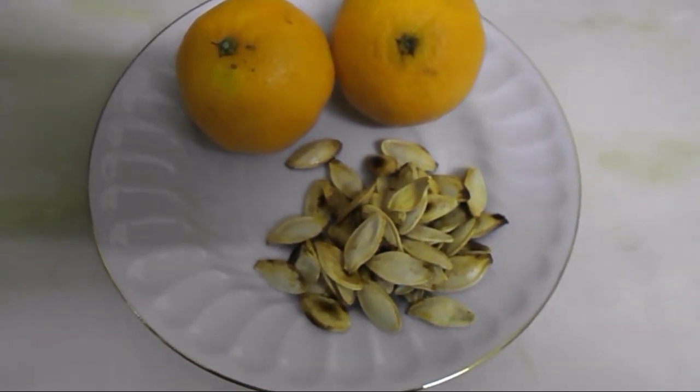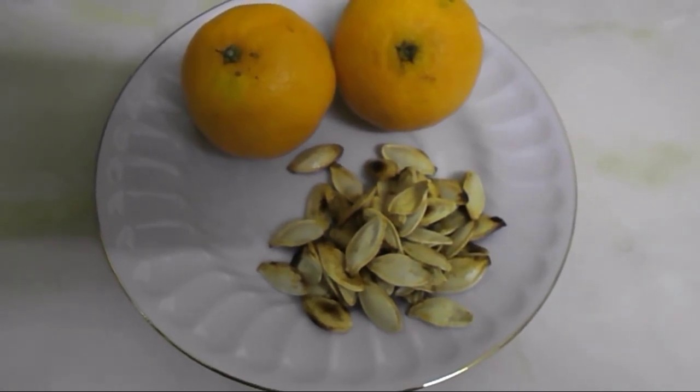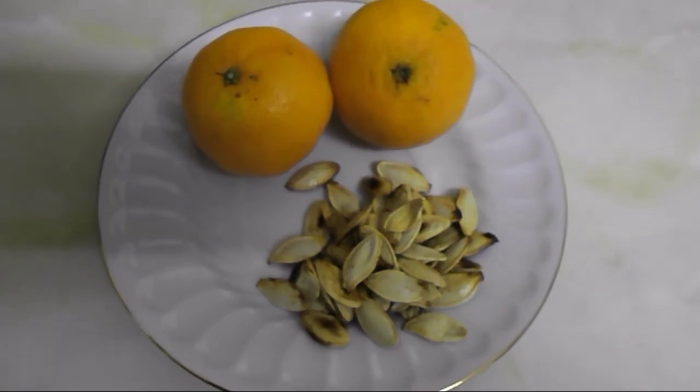It's ten o'clock now and I'm going to have a snack. I've got two tablespoons of pumpkin seeds, which is my healthy extra B choice, and two easy peelers, which are speed food.